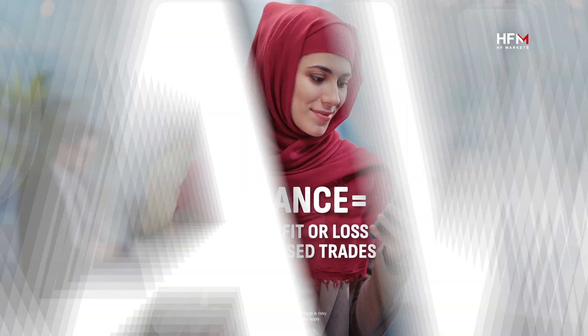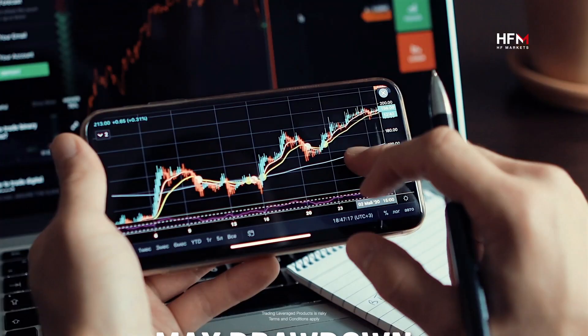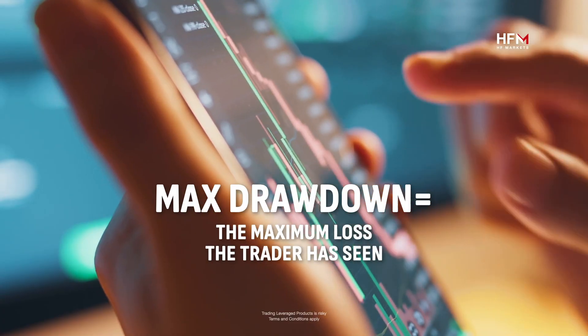Check the max drawdown. This confirms the maximum loss the trader has seen. Ideally, you want to see a good history of low drawdowns.